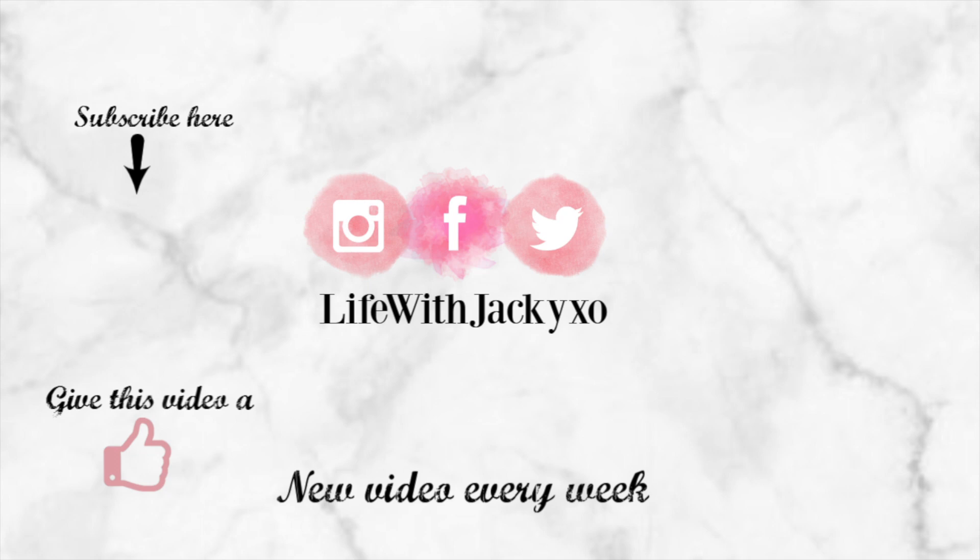That is all, guys. I hope you're doing good. Please don't forget to leave me some ideas down below, DM me on Instagram, and let me know what kind of videos you want to see. Don't forget to give this video a thumbs up, subscribe on your way out, share with a friend, and I will see you in my next video. Thank you guys for watching!